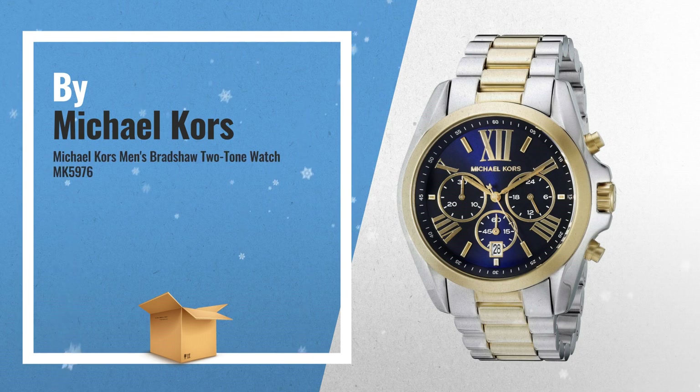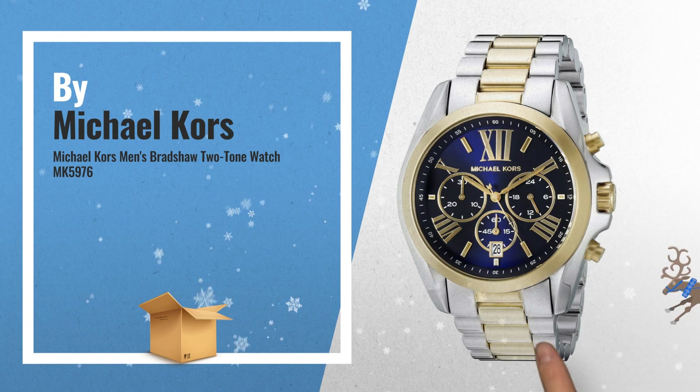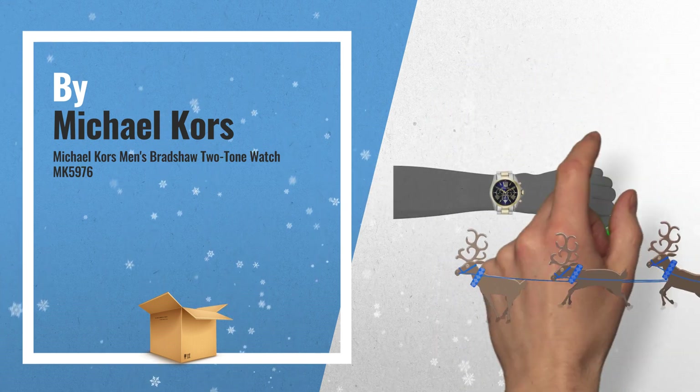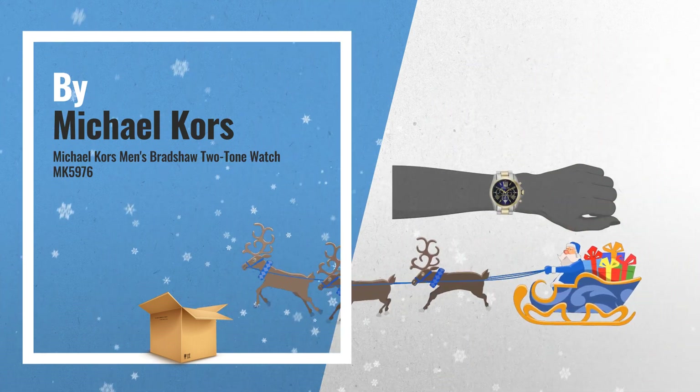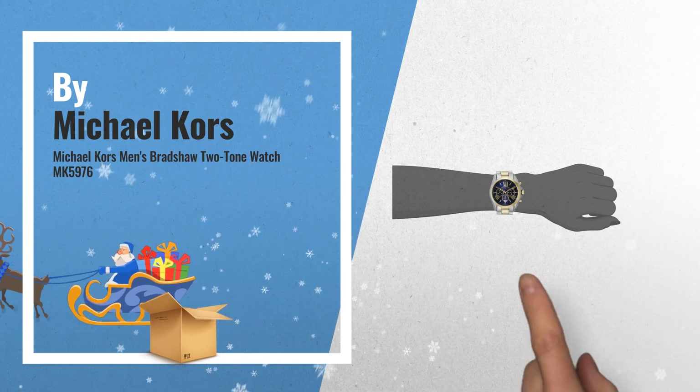Number 6: a mixed metal finish and Roman numeral markers lend elegance to this Michael Kors chronograph watch, and polished links complete the sophisticated look. Three sub-dials and a date wheel complete the dial. Hinged snap clasp. By Michael Kors.